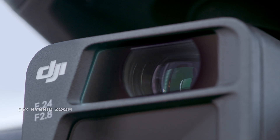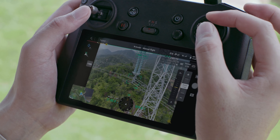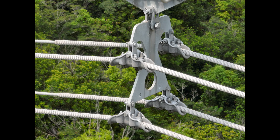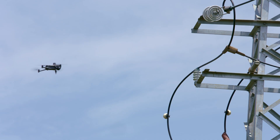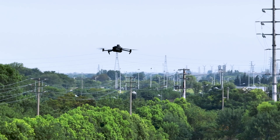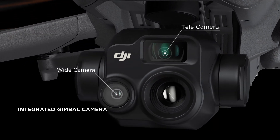The zoom cameras on both DJI Mavic 3E and DJI Mavic 3T support powerful 56x hybrid zoom, with resolution of targets like a 3-millimeter width wire from a distance of 15 meters. Wide-angle lenses provide next-level omnidirectional optical sensing for enhanced operation safety.